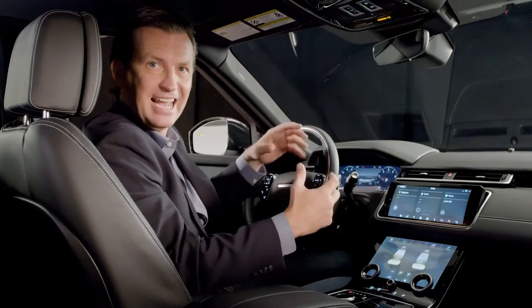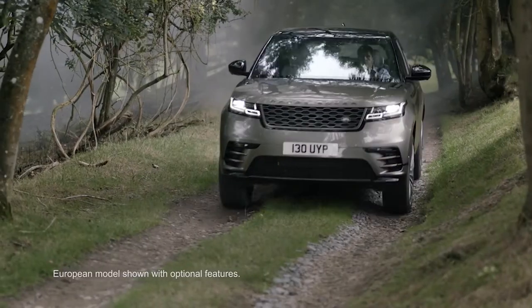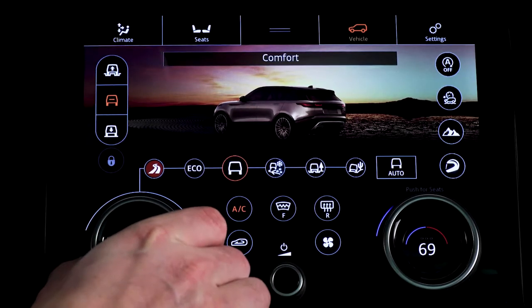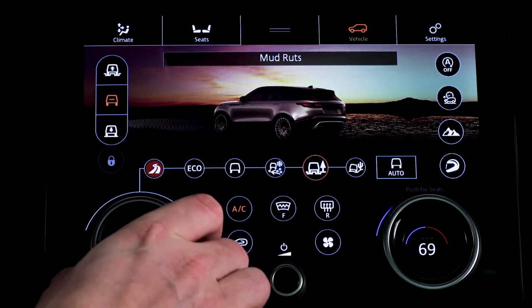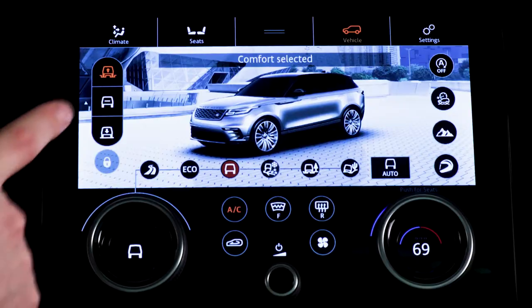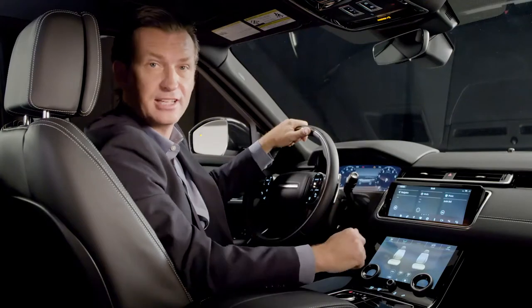The vehicle setting controls are now located in the lower screen, replacing all that physical switchgear. They give the driver easy access to all of the features that control the behavior of the vehicle. The terrain response controls take up the central part of the screen, with other features such as start-stop, ATPC, and air suspension located down the sides of the screen.